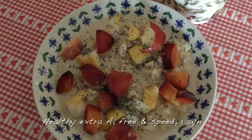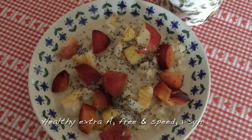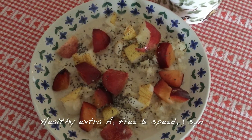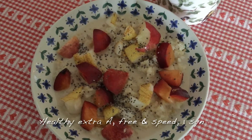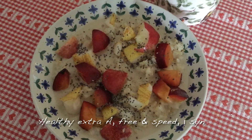For my breakfast today, I've got a portion of slow cooker rice pudding. The rice is free, it's a Healthy Extra A for the unsweetened almond milk, I've got a free banana in there, speedy plum, pear and nectarine, and one sin's worth of chia seeds. I've also got a peppermint tea.